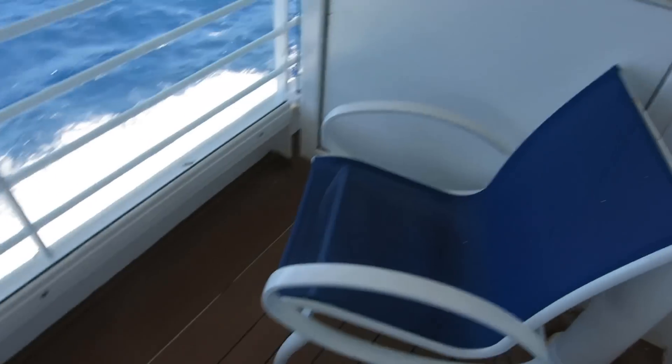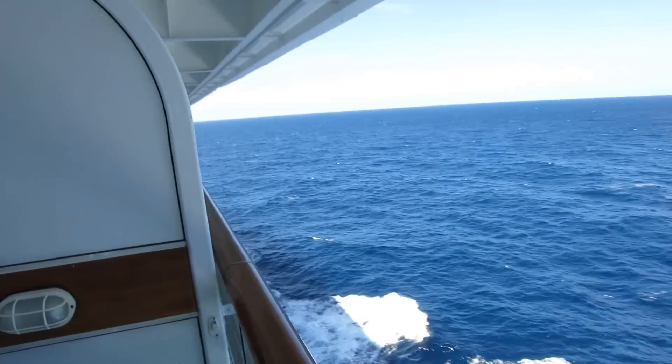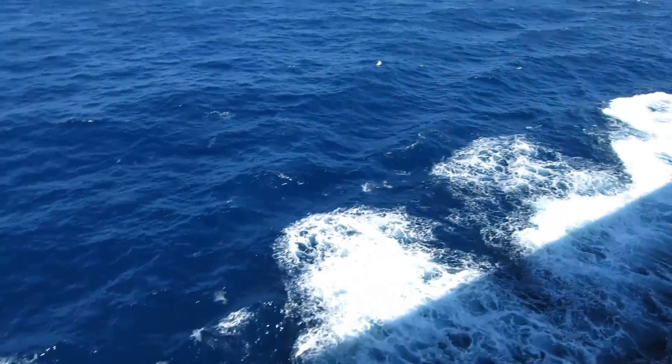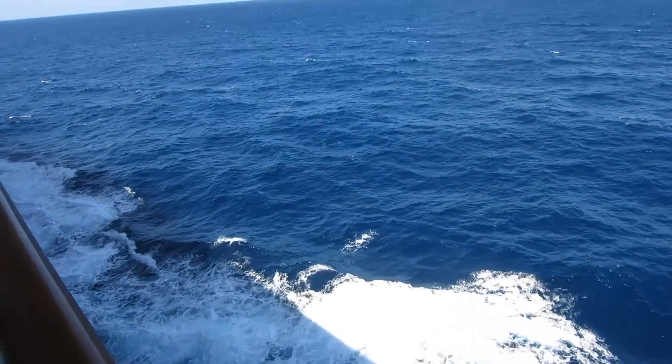And of course you have the balcony. Out there you've got an ashtray, lights, a pair of chairs, and a little table — and of course the beautiful view. Right now we're in the middle of the Gulf of Mexico headed back to Galveston from Cozumel, and it's been a beautiful trip.